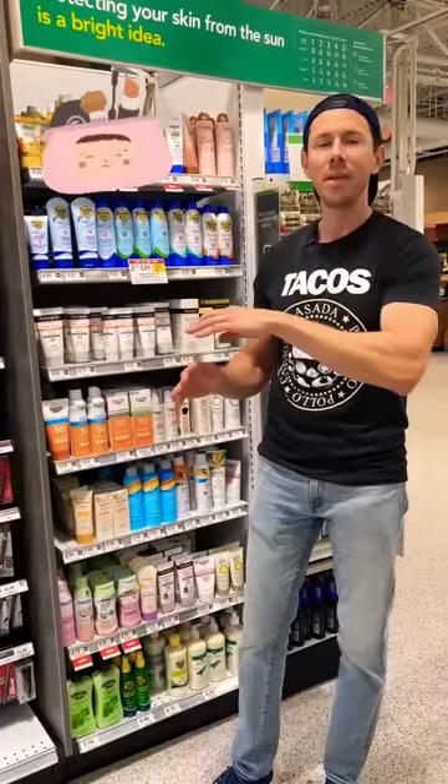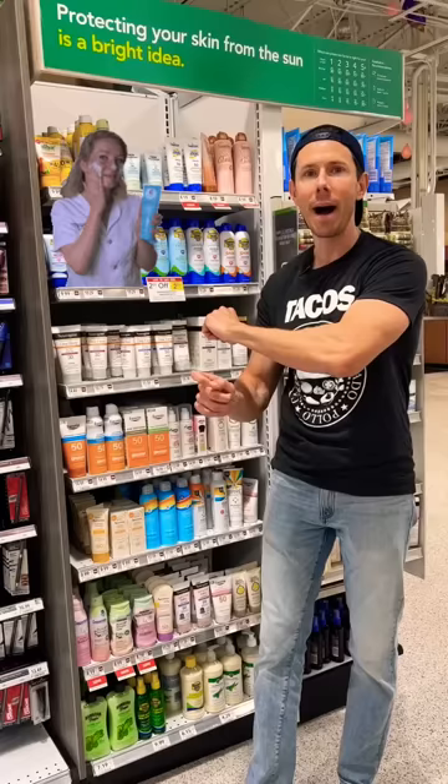The cosmetics industry is not regulated nearly as much as the food industry, which is really scary because this stuff goes on your body. So the question is, what's the best sunscreen as the summer comes upon us?